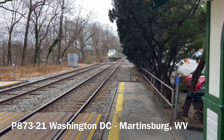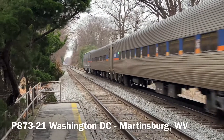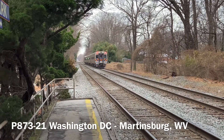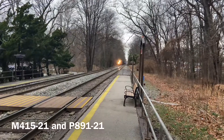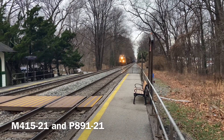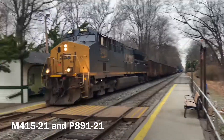Up next was the first marked train of the day, this one just coming out of Kensington with the new Siemens SC-44 Charger leading this southbound manifest freight, meets up with Mark P-891.